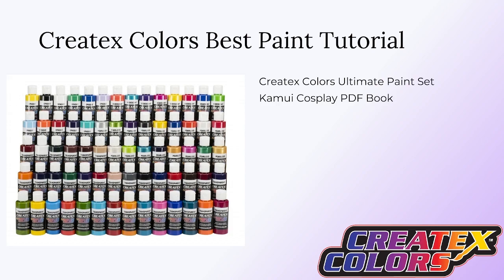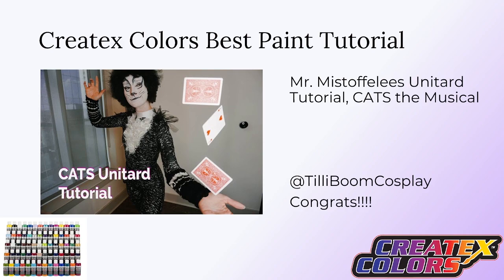And finally we have the Createx Colors Best Paint Tutorial. The winner will get the Createx Colors Ultimate Paint Set — the image is more illustrative and the colors will be customized — and also a Kamui Cosplay PDF book of your choice. This is awarded to a tutorial specifically about painting techniques. Congratulations to TillyBoom Cosplay for the Mr. Mistoffelees Unitard Tutorial from Cats Musical! What we loved was that it showed multiple techniques using a brush and bottle and what the different strokes and movements look like. Seeing how paint is applied in video is really helpful. Congratulations to TillyBoom!